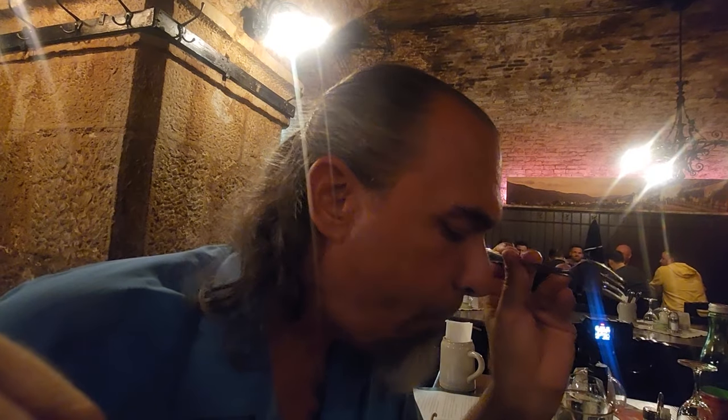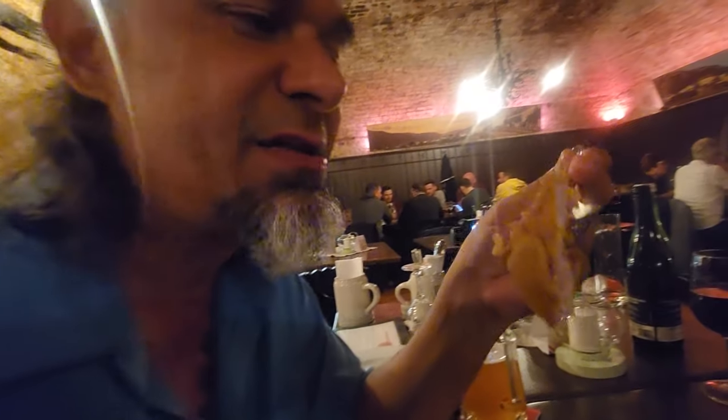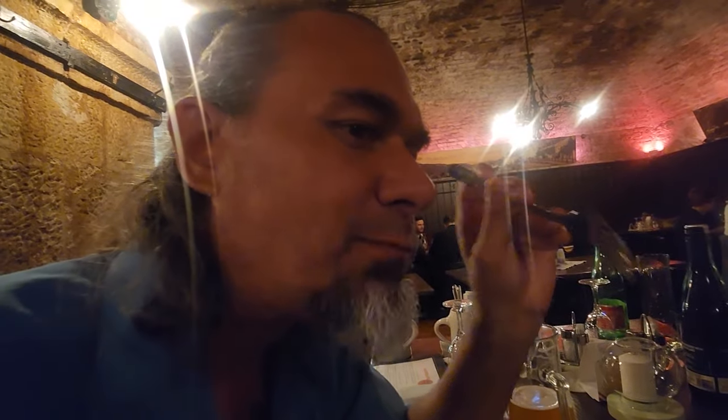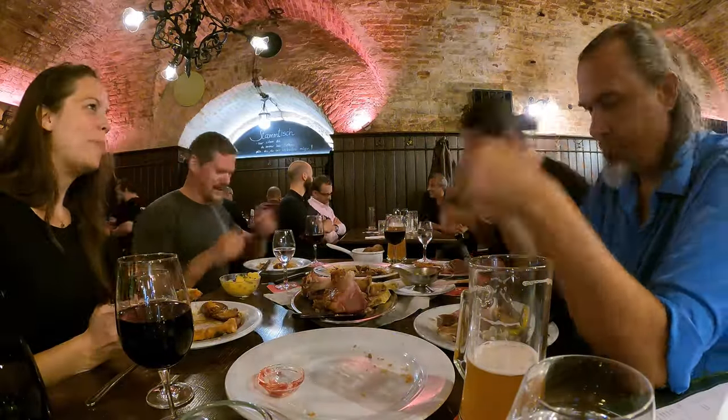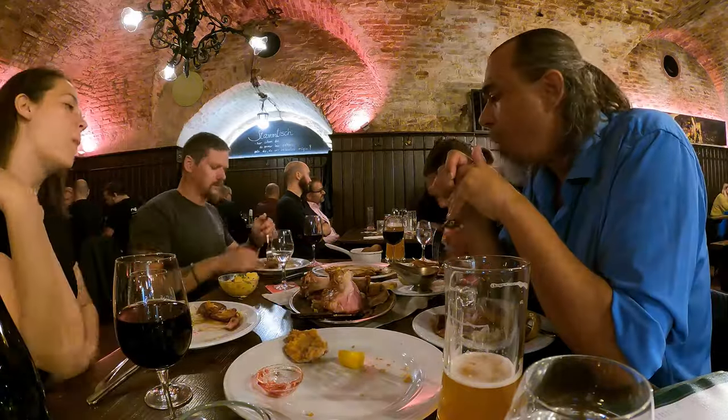You cannot come to Vienna without having a Wiener Schnitzel. This is a veal Wiener Schnitzel, which is the traditional way to do it, and we're in a traditional restaurant. I don't always love veal, but it is usually delicious. The breading is just about perfect — it also comes with a little cranberry, and it's the right balance of creaminess. They beat the veal so thinly and it tenderizes everything. Everything we've had at this place is top-notch and wonderful, and you should definitely go out of your way to find it when you're here in Vienna.